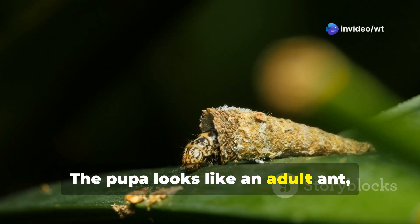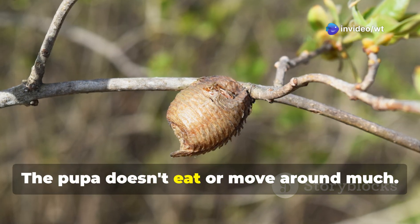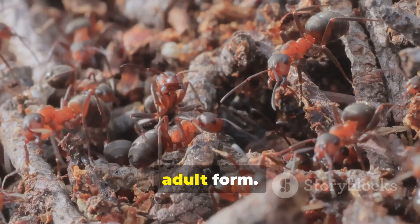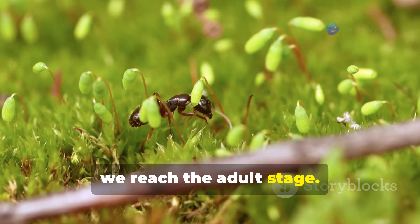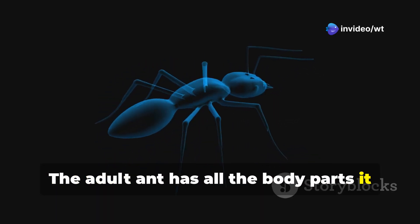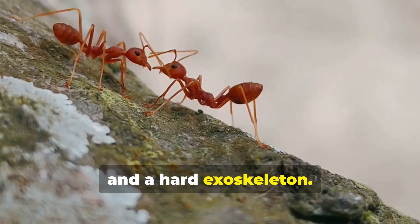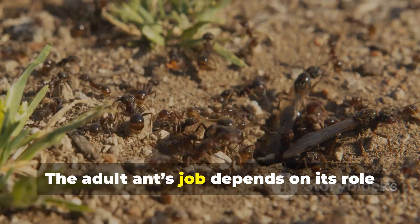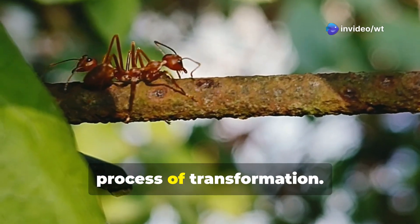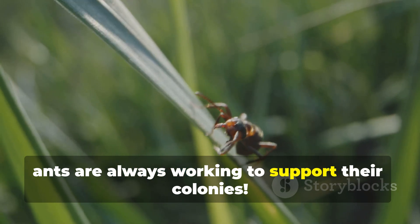The pupa looks like an adult ant, but its legs and antennae are folded up against its body. The pupa doesn't eat or move around much. Inside the pupa, the ant is changing and growing into its adult form. Finally, the pupa hatches into an adult ant. The adult ant has all the body parts it needs to survive — including legs, antennae, and a hard exoskeleton. The adult ant's job depends on its role in the colony. The life cycle of an ant is a fascinating process of transformation. From a tiny egg to a busy adult, ants are always working to support their colonies.